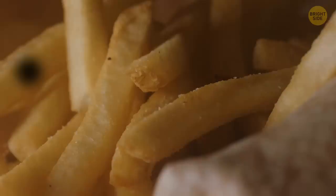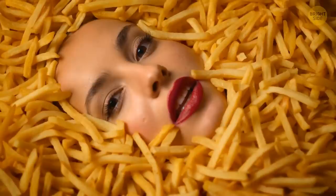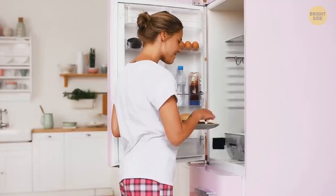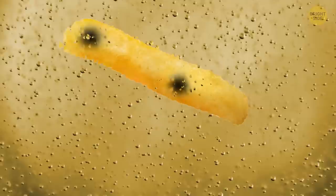Some french fries have a few unusual black spots on them. It's not anything bad and it doesn't mean they're not suitable for eating — these are just so-called pockets of sugar. When french fries are stored in the refrigerator, the starch they contain turns into sugar. When the cook takes them out and starts deep frying, the high temperature makes the sugar on the outside cook before the inside is fully cooked — basically extra caramelized spots. The downside is that those sugars can leave a burnt taste.